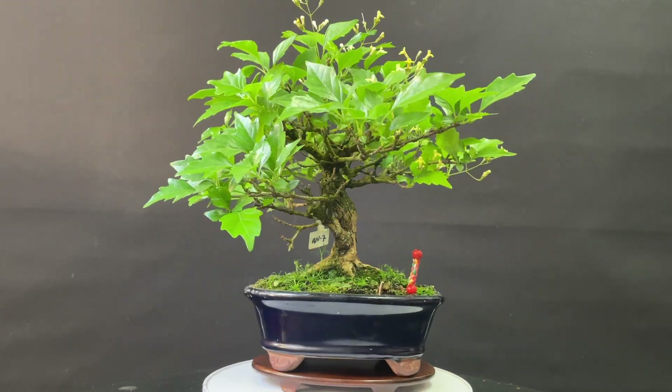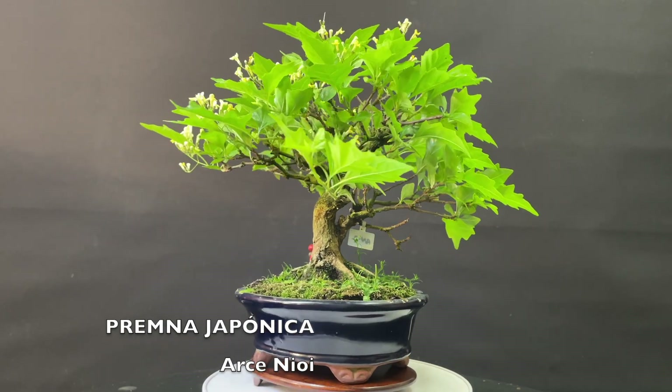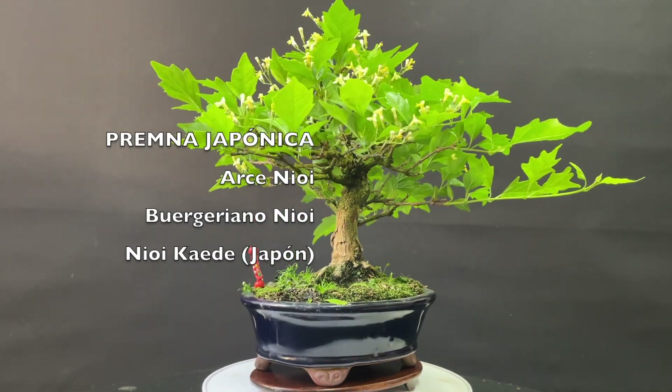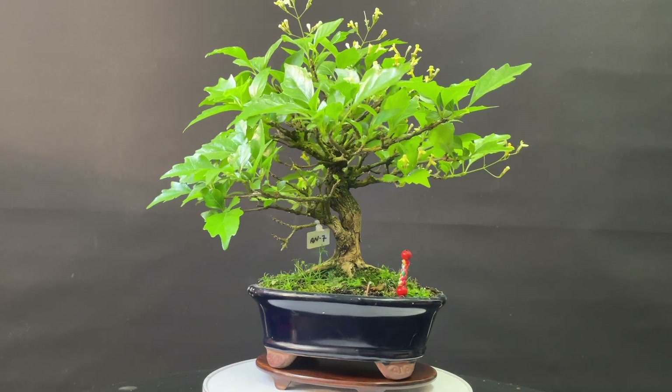It is one of my favorite species and for Minibonsai it is spectacular. The Premna Japónica is also known as Arce Nioi, Arce Burgeriano Nioi, Nioi Kaede — and this last name is the name used for it in Japan.